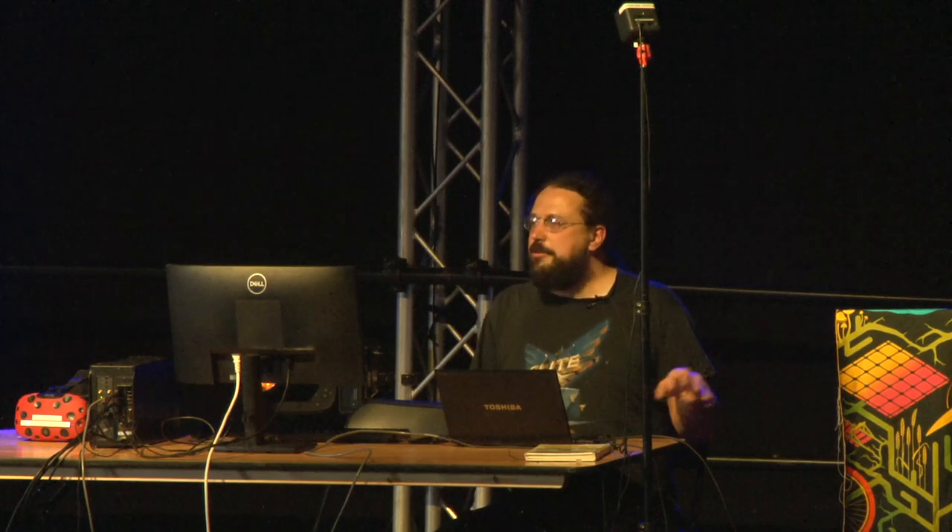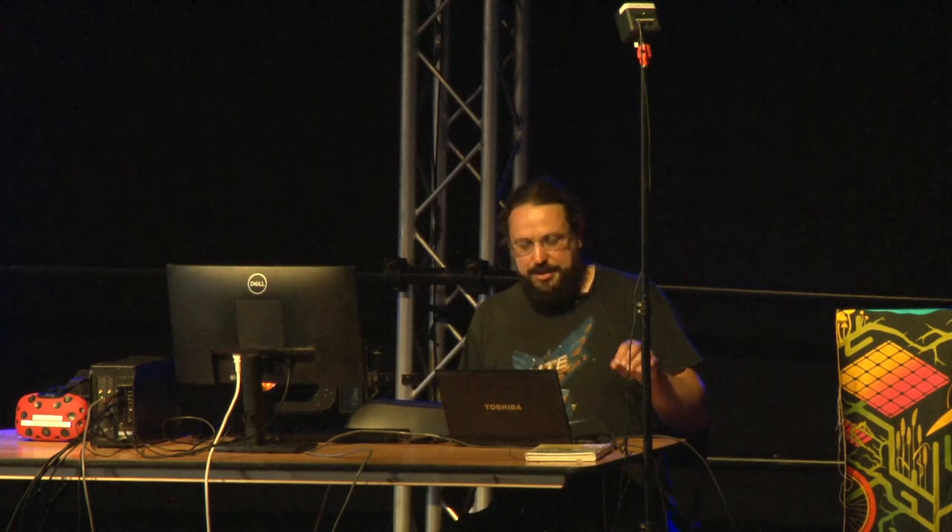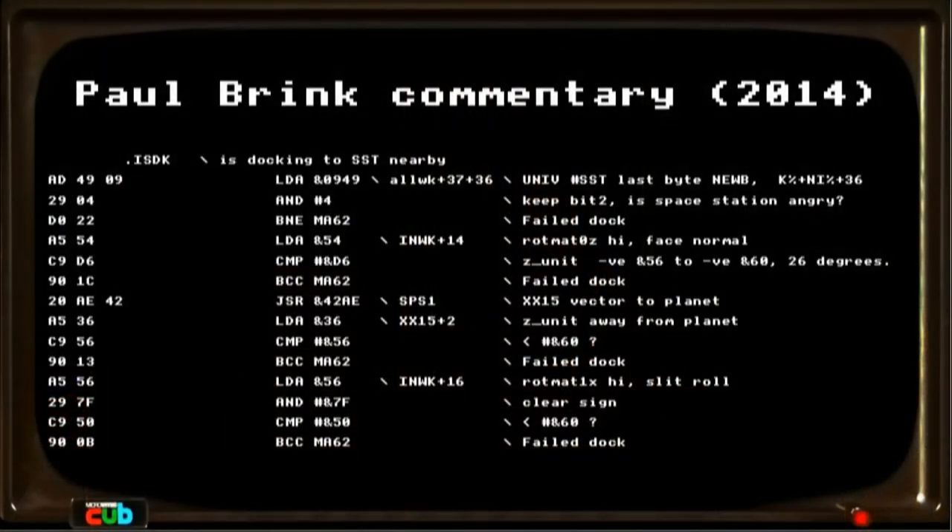Not a great deal happened for a very long time until, on the 30th anniversary of the game, another file quietly appeared on Ian Bell's web page — a commented disassembly put together by Paul Brink. He had gone through the code, figured out what each bit was doing, and added comments on an instruction-by-instruction basis. It was still hard to follow and didn't give you the big picture, but you could start to make sense of what the game was doing, how it was doing it, and how things were stored.